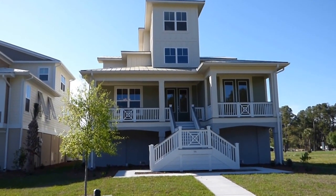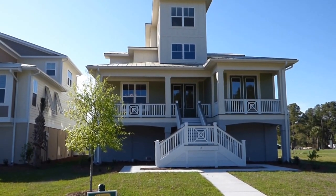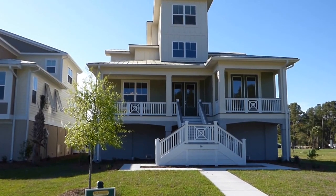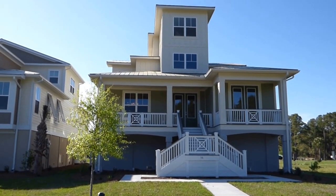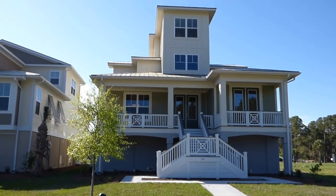Well hello everyone, it's Richard Kadish, owner and broker in charge of Go Gated Realty, Hilton Head Island in Bluffton, South Carolina. Today is April 9th, 2015. We're on Hilton Head Island at The Paddocks, a brand new K. Hovnanian community of homes.